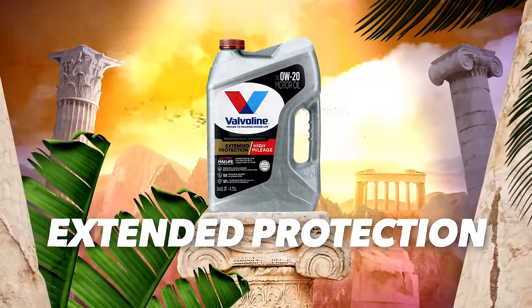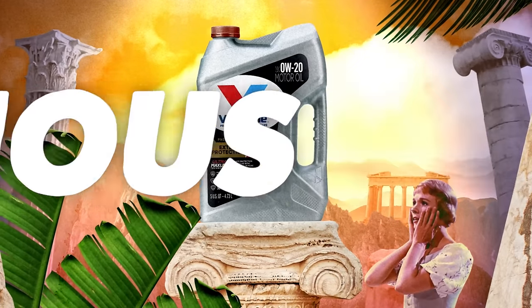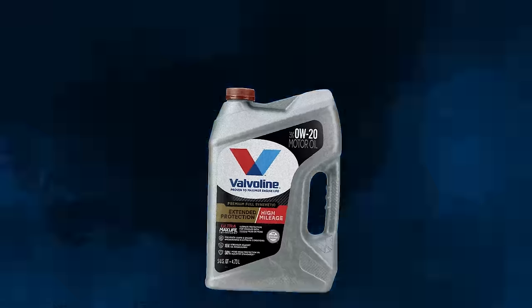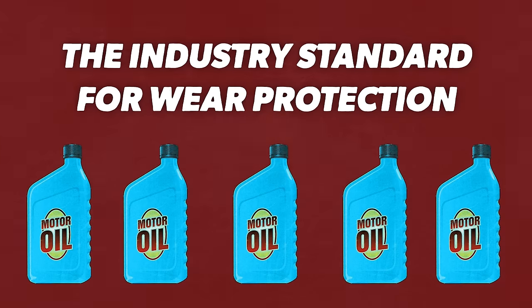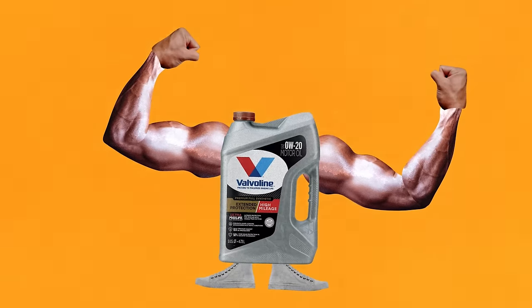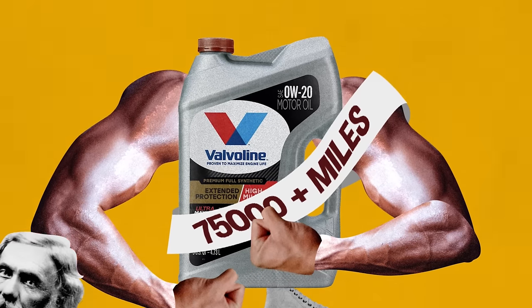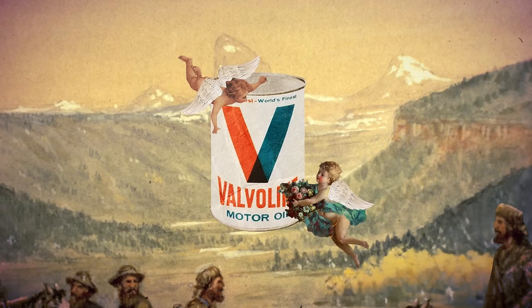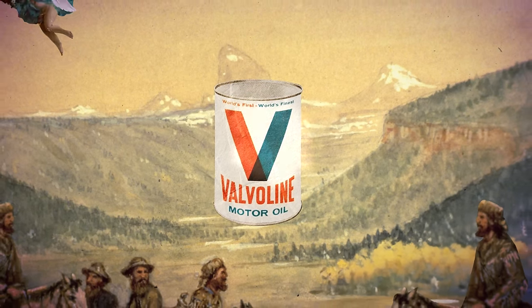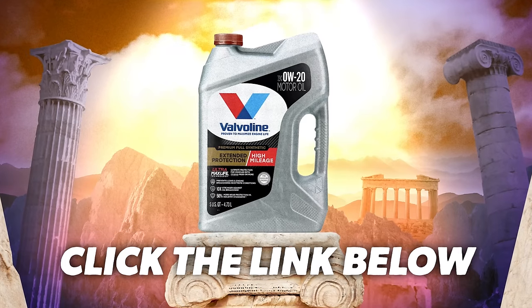My cousin Jimmy was telling me about Valvoline's Extended Protection Full Synthetic High-Mileage Motor Oil. This stuff is liquid gold — it's 10 times stronger against nasty oil breakdowns. It gives you 50% more wear protection than the industry standard. It was formulated for engines over 75,000 miles by absolute geniuses. Valvoline is the original motor oil, so I'd listen to cousin Jimmy and protect your car with Valvoline today. Click the link below to learn more.